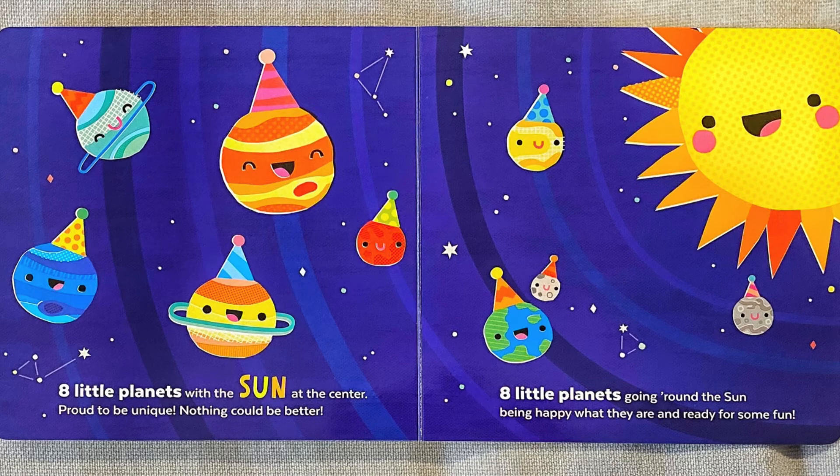Eight little planets with the sun at the center. Proud to be unique. Nothing could be better. Eight little planets going round the sun, being happy what they are and ready for some fun. The end.